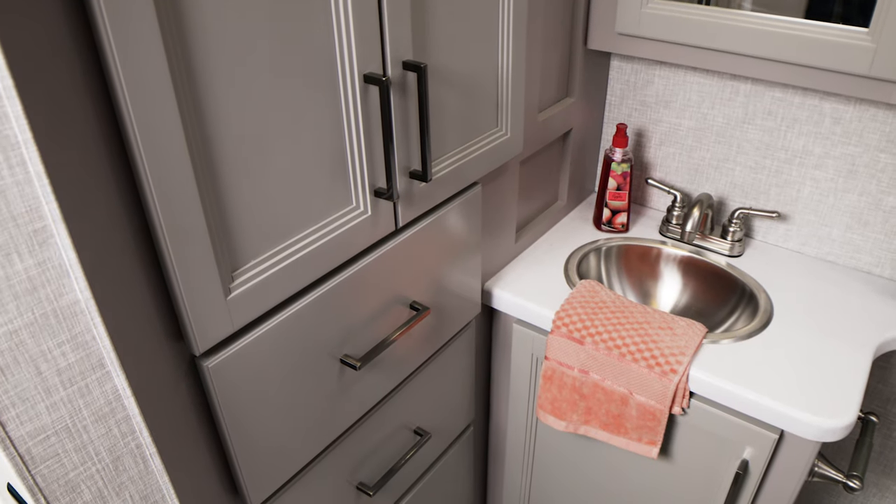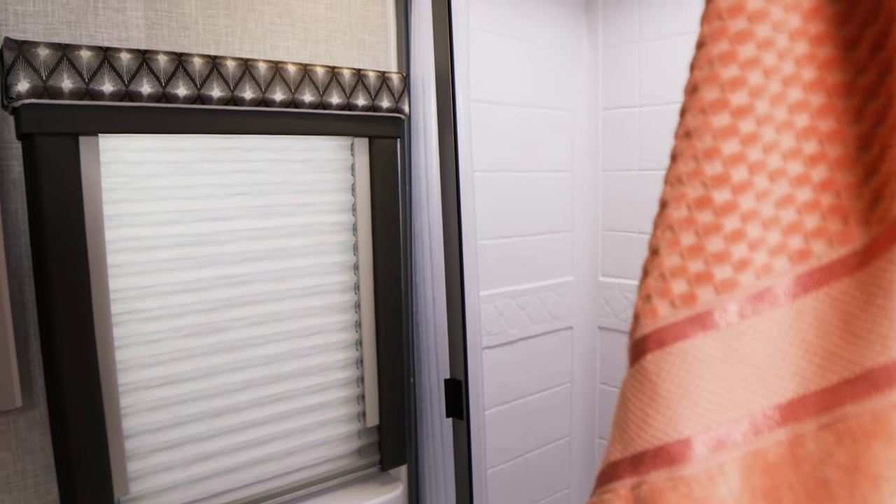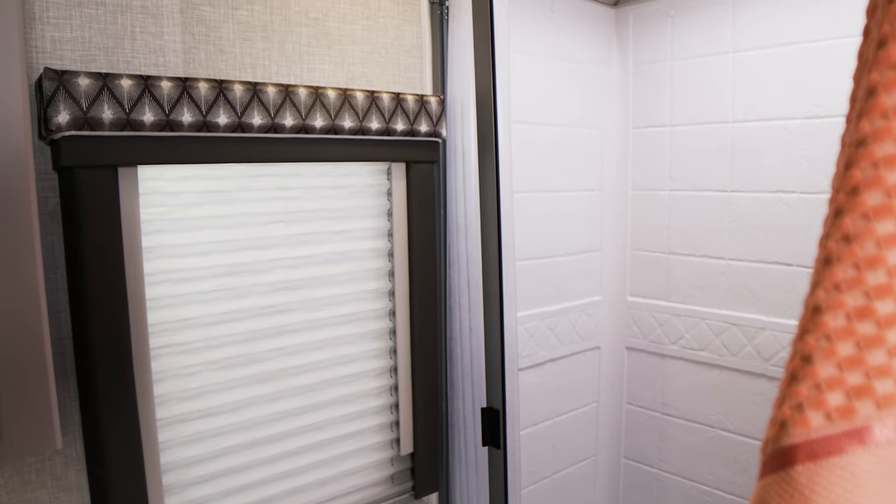Heading to the back of the Quantum, you have a nice large closet in the bathroom. Getting out of the shower and getting dressed to fit the day's excursion is never going to be an issue — no one's going to be in your way, and you're going to have all the privacy you need.